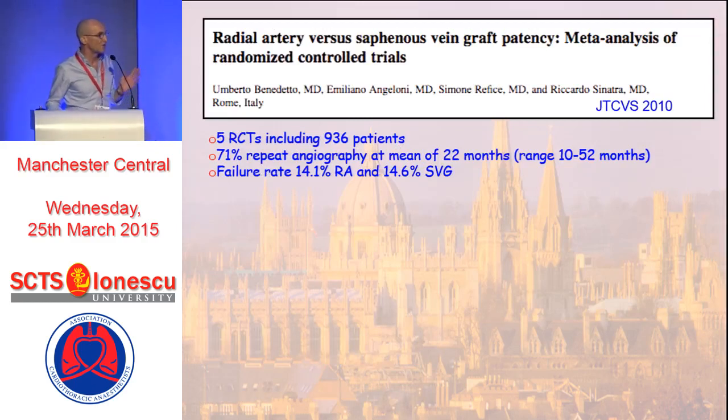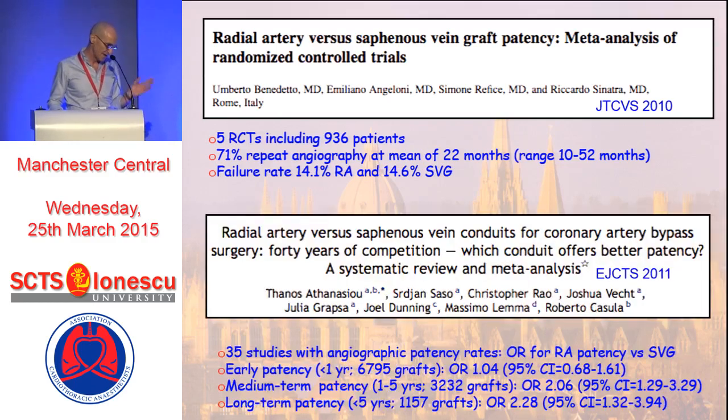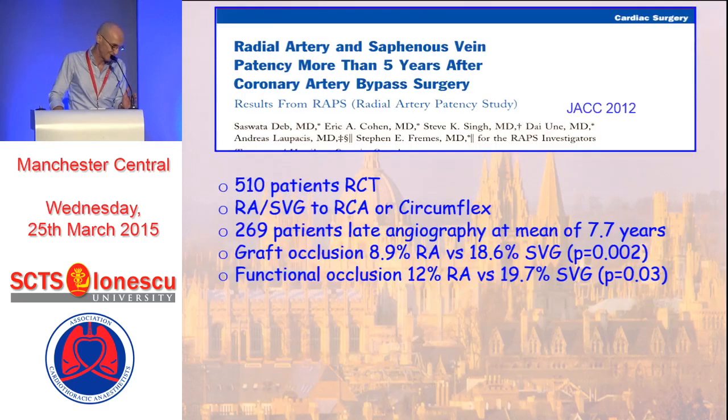Now turning to what we know about the radial artery: looking at patency at one year in comparison to vein grafts across five randomized trials with almost 1,000 patients, at one year the angiographic failure of the radial artery was 14% and the angiographic failure of saphenous vein was also 14%. So there is good evidence at one year of follow-up with no difference between radial arteries and saphenous veins. However, as you follow these patients out to and beyond five years, the failure rate of saphenous veins increases to almost threefold that of radial arteries by the time you reach five years.